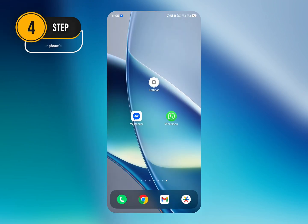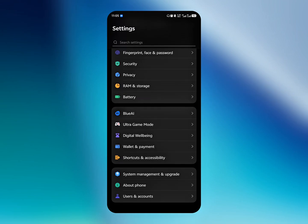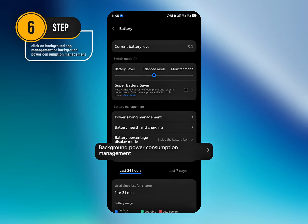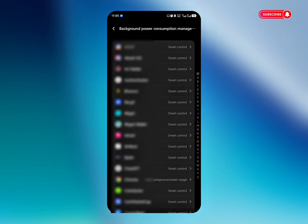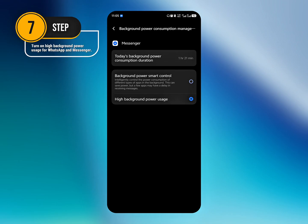Open your phone's settings and go to battery or power management. Click on background app management or background power consumption management, and turn on high background power usage for WhatsApp and Messenger.